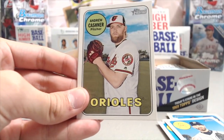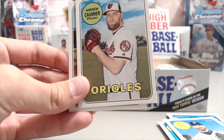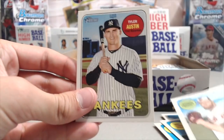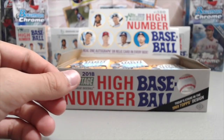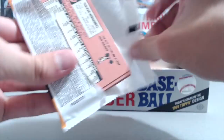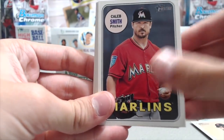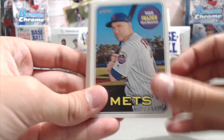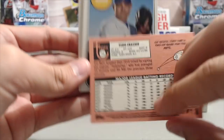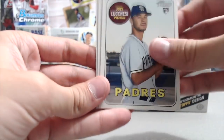Opening packs and calling out cards: Mauer with a two-run single, Tyler Austin. We've had a lot of fun opening Heritage High Number this fall. We weren't really planning to buy a case, but when we got a good deal on it and had opened some hobby boxes — some on camera, some off camera — it was a blast. We did really well out of those.